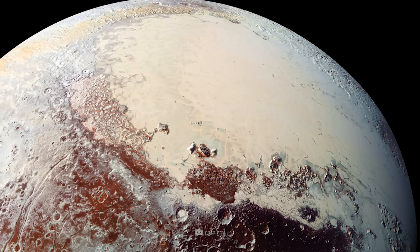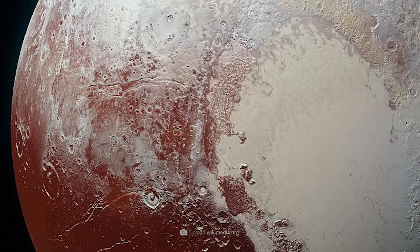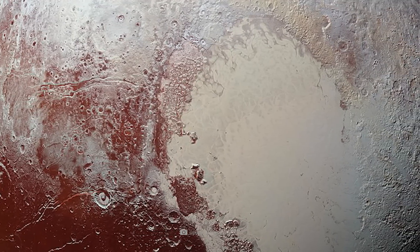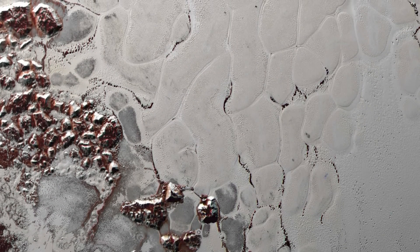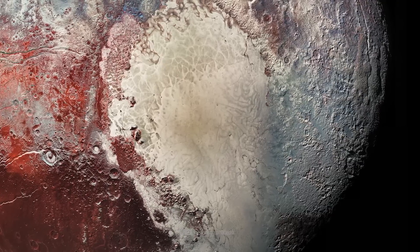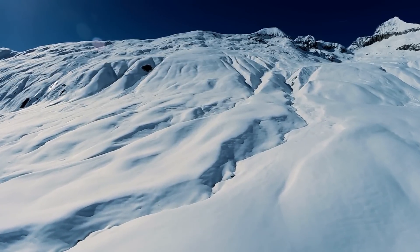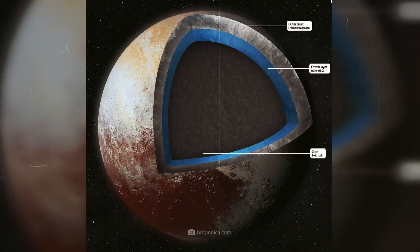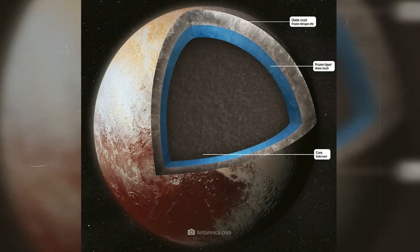Another famous image shows the huge plane known as Sputnik Planitia. This smooth, almost crater-free area extends for hundreds of kilometers and consists mainly of frozen nitrogen. The images show prominent polygonal structures on the surface, which are an indication of convection currents in the ice below. The smooth, constantly renewing surface of Sputnik Planitia further suggests that previously unknown dynamic processes are taking place under the layer of ice. These processes are very likely driven by internal heat, and that could mean that there is a liquid ocean in the depths of Pluto.